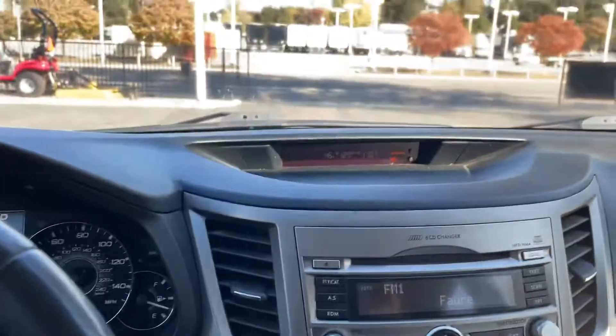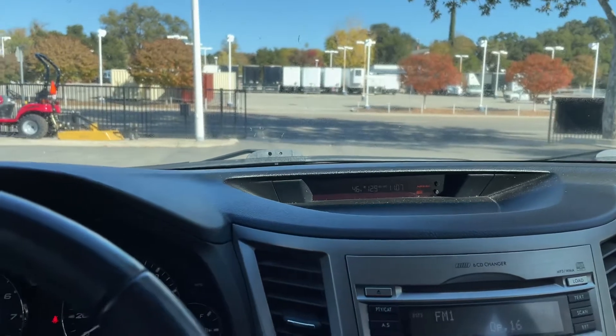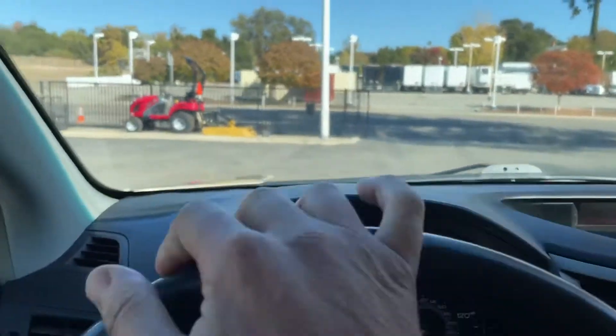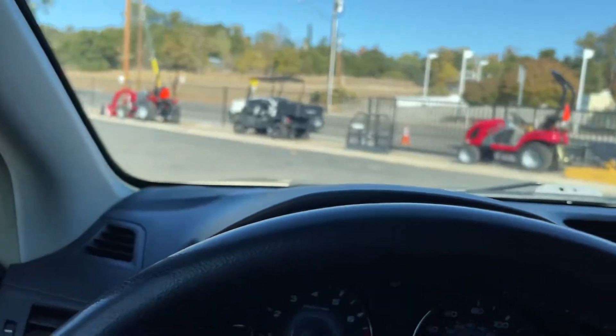Just drove it a minute ago — drives fine, goes in all the gears, shifts like it should. That's about it for the Subaru Outback, thanks for watching.